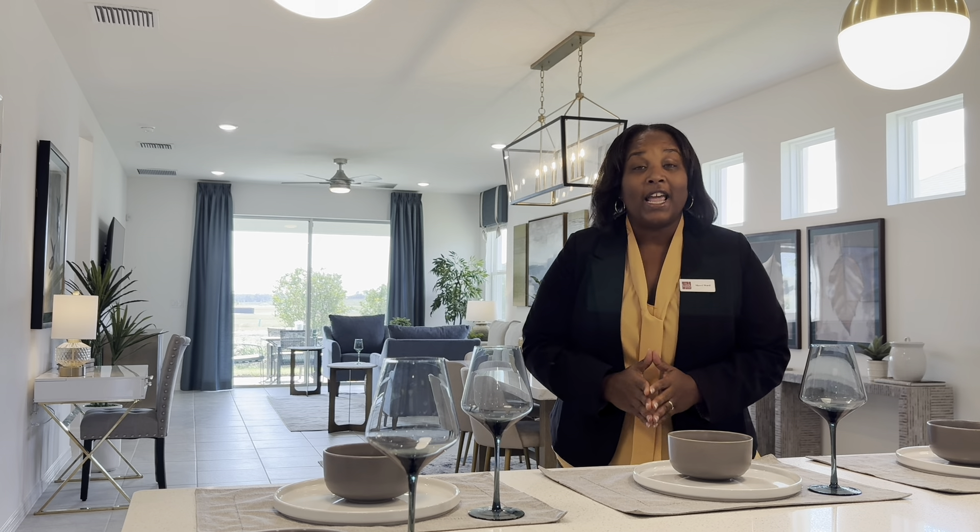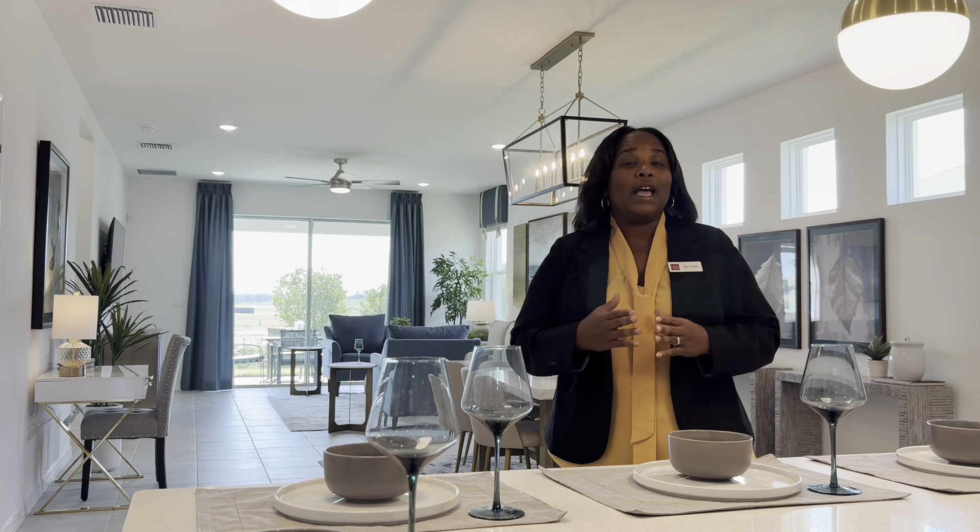Pavers on your lanai, your driveway and up to your walkway are included features in your Park Square home.